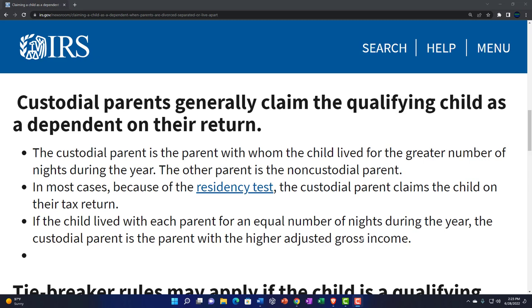Custodial parents generally claim the qualifying child as a dependent on their return. The custodial parent is the parent with whom the child lived for the greater number of nights during the year — the other parent is the non-custodial parent. In most cases, because of the residency test, the custodial parent claims the child. If the child lived with each parent for an equal number of nights — a common split custody arrangement — the custodial parent is typically the parent with the higher adjusted gross income.